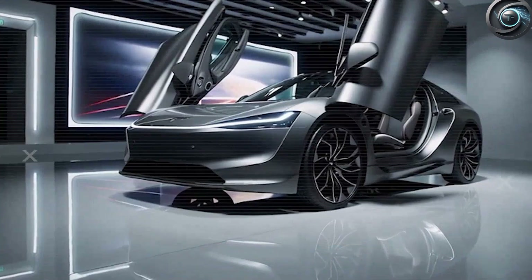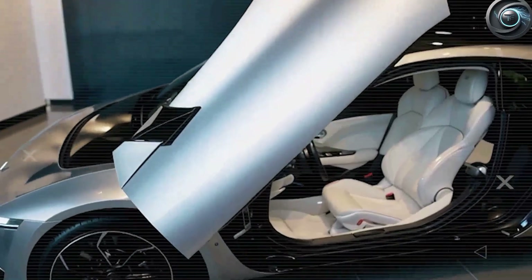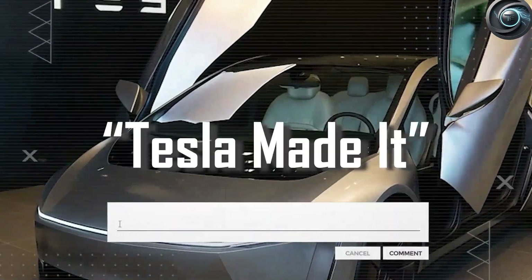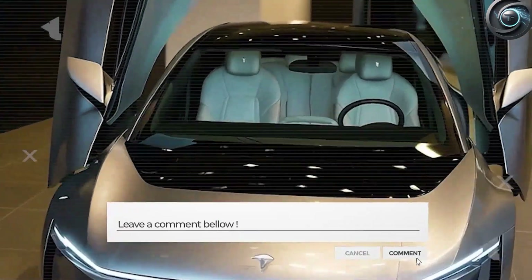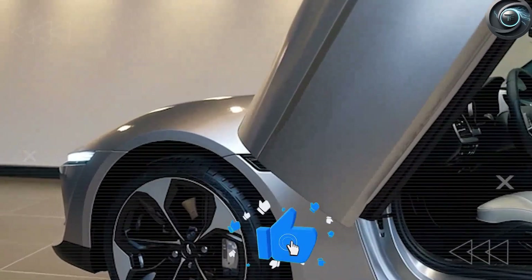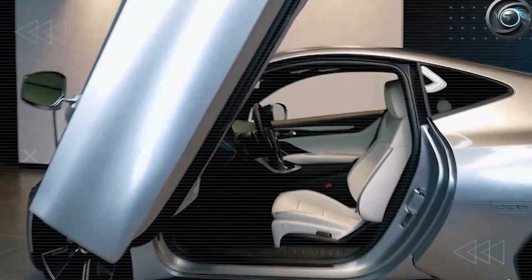Tesla achieved this using modular aluminum composite parts that simplify production and reduce material waste. Where traditional door assemblies require 47 individual components and 23 welded joints, Tesla's version cuts that to 29 parts and 14 welds — a time savings of 8.2 minutes per car. Multiply that across a million cars and you're looking at $820 million in saved labor and materials.